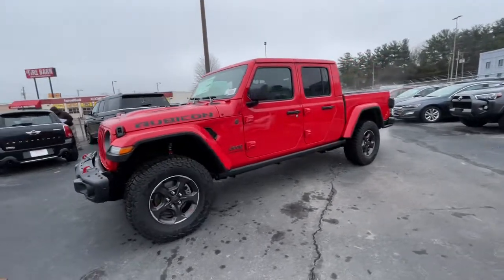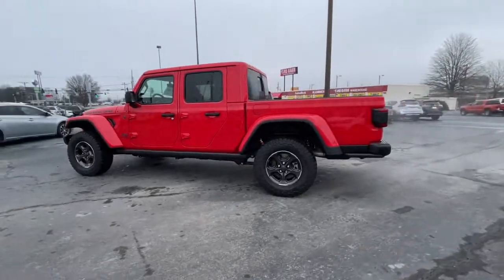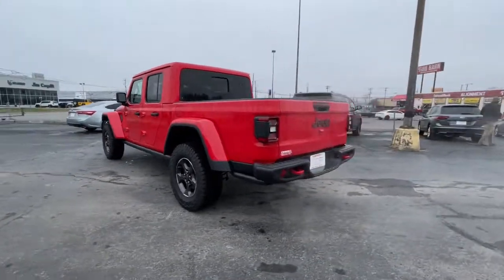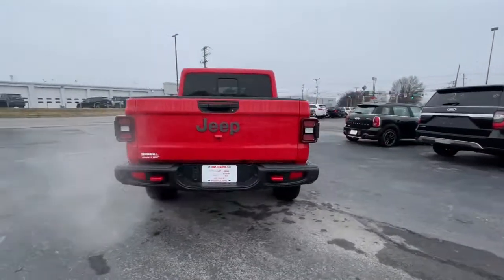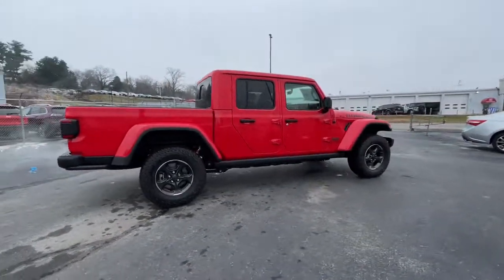Can you see yourself in the 2021 Jeep Gladiator? Now is the perfect time to start a fresh new chapter in your traveling life. Take a closer look at this vehicle — its design and features represent an outstanding value.